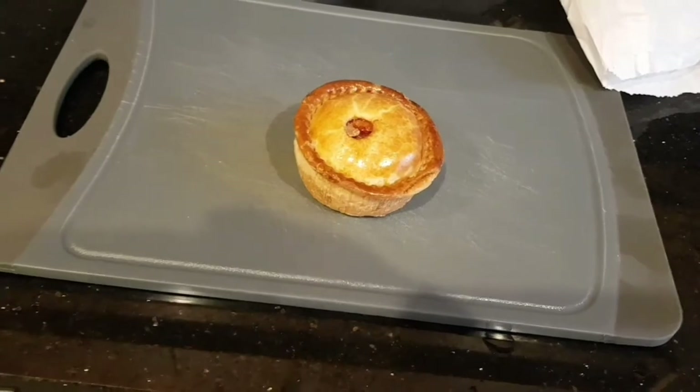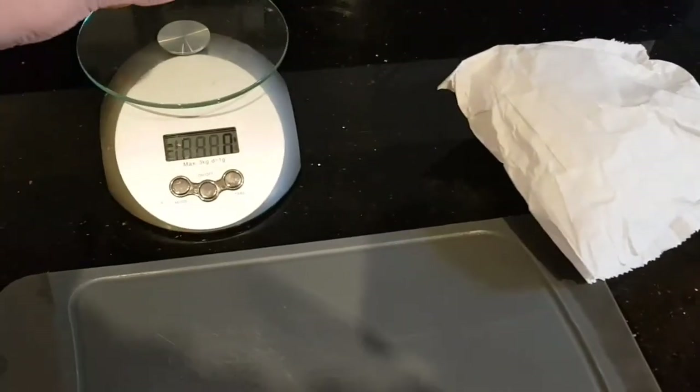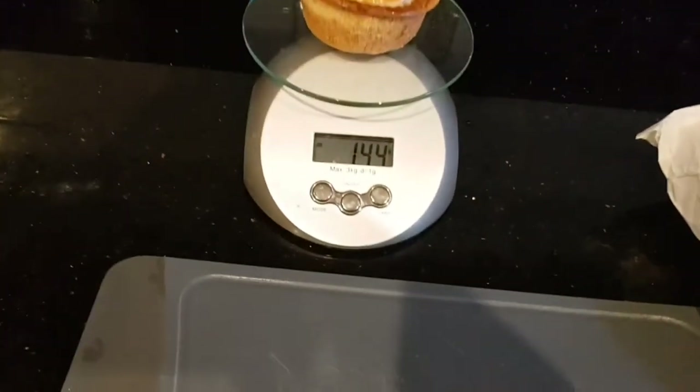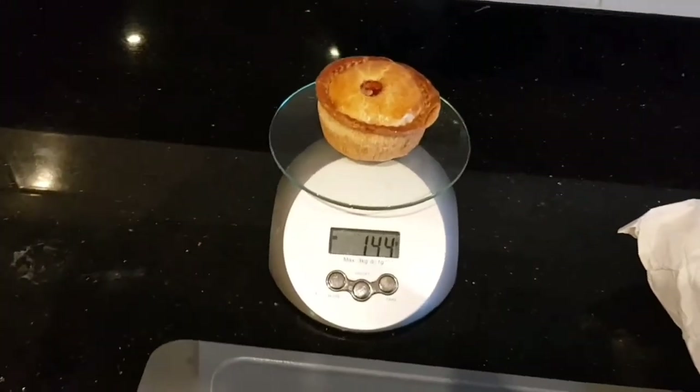So let's do the weigh-in. 144 grams, which is I think mid-table. Cost of the pie: £1.55.